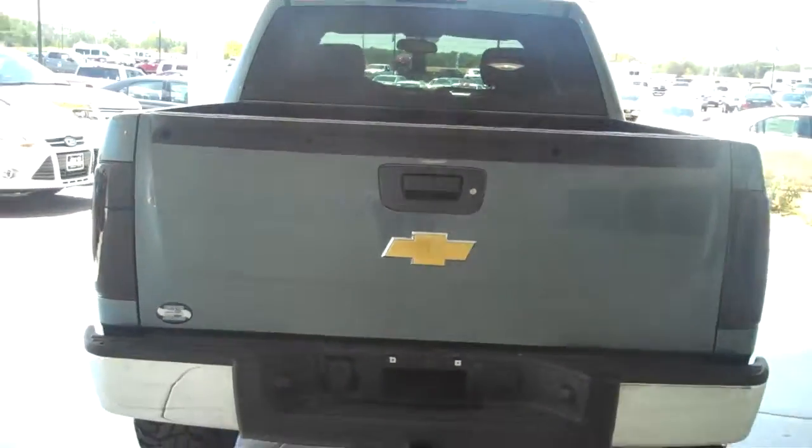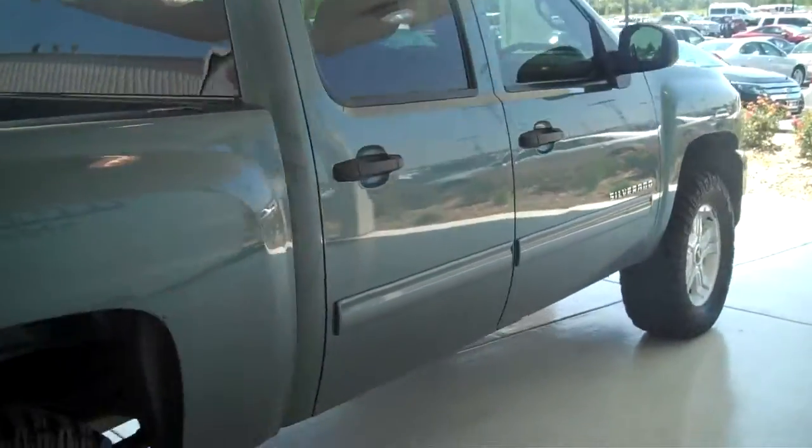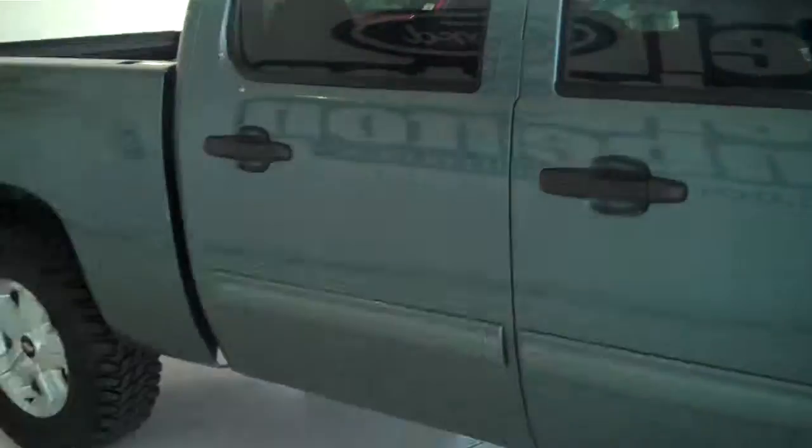The vehicle also has a trailer towing package. You can see this vehicle in all of our inventory at mhford.com, or come out and see us in person at the big corner of 119th and Kellogg — that's Mel Hamilton Ford. Thanks for looking.